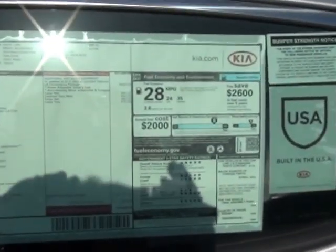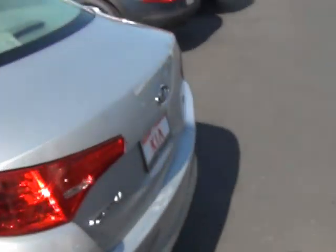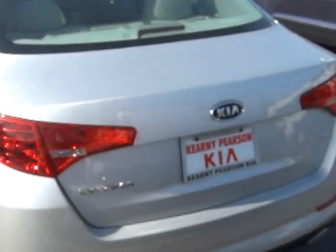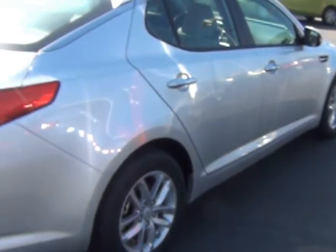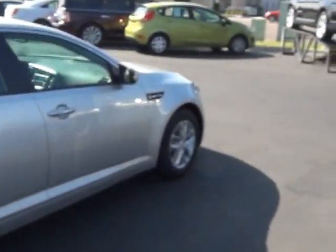See the LX window sticker there? Sorry about the shadow. Let's go back around to the back side. A very, very beautiful silver Kia Optima. I like how the light shines on it — it is a beautiful color.